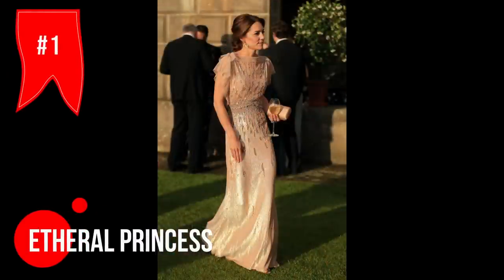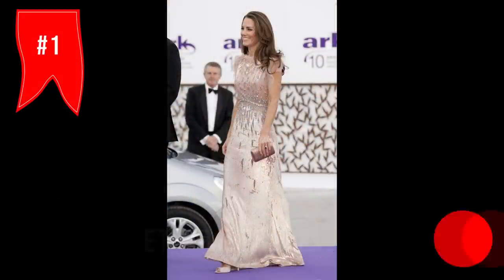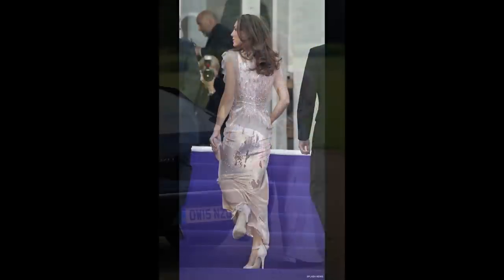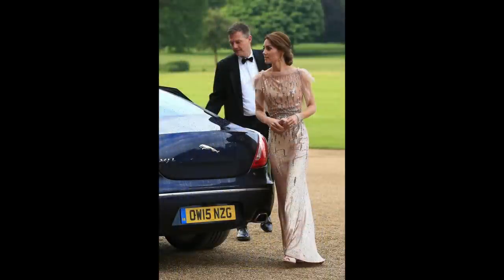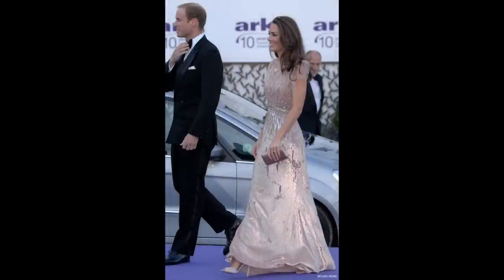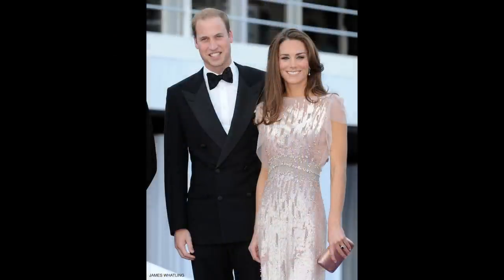Six weeks after tying the knot in 2011, William and Kate made their first ever appearance as a married couple at a fancy gala. The princess donned a pink pearlescent gown by Jenny Packham, which was so dreamy the designer even described it as ethereal. The dress was made of a shimmering fabric that seemed to sparkle in the light.